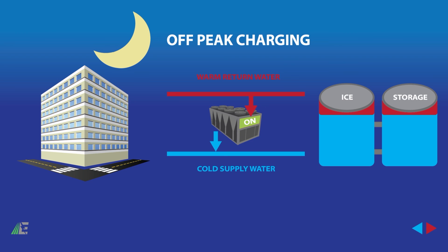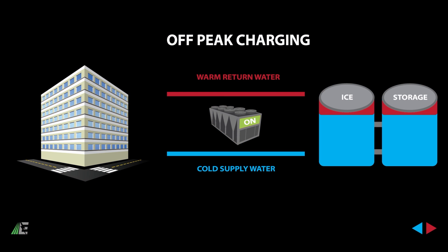The ice stored in the tank can then be used as a substitute for conventional electricity, providing cool air for the building the following afternoon.